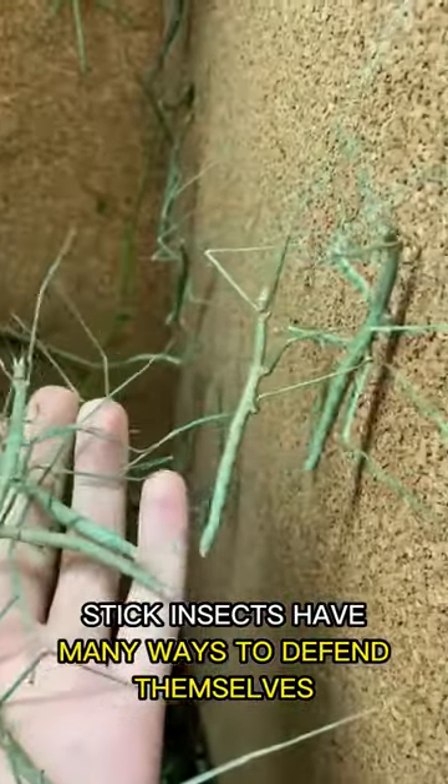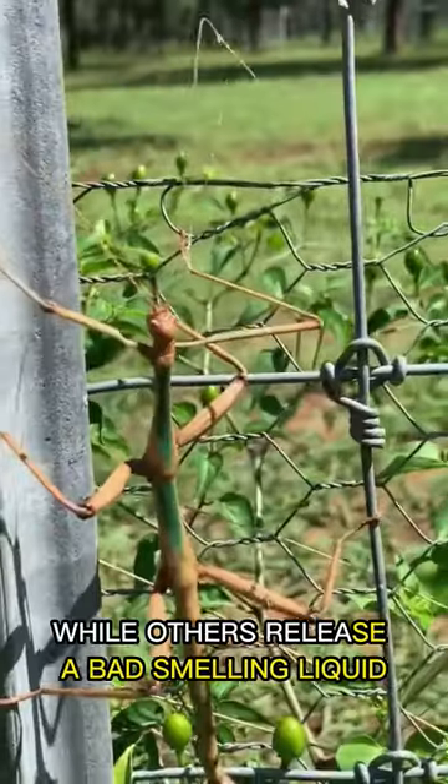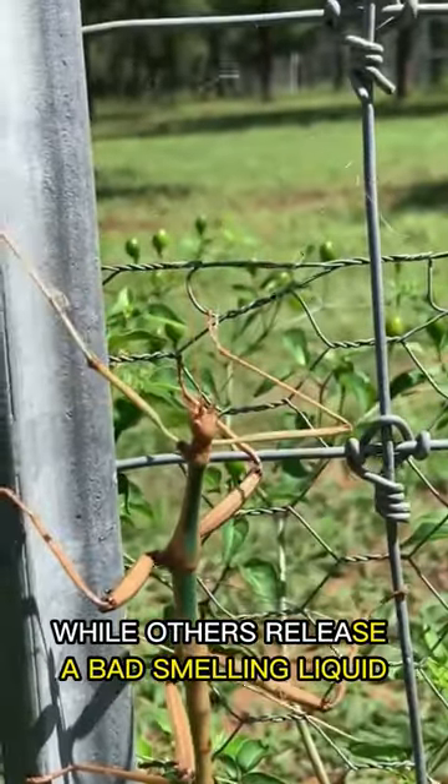Stick insects have many ways to defend themselves. Some shake their legs and antennas, while others release a bad-smelling liquid.